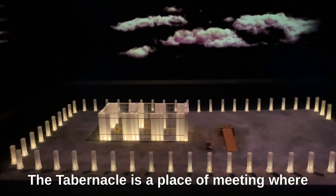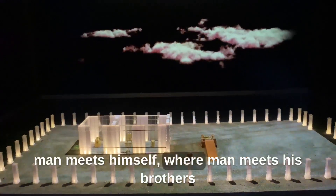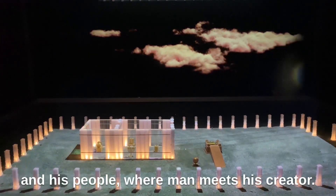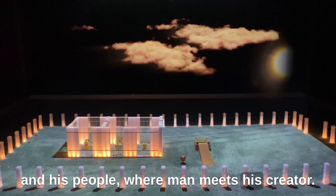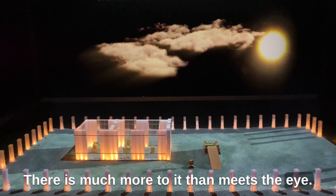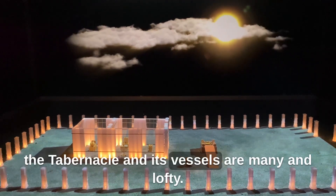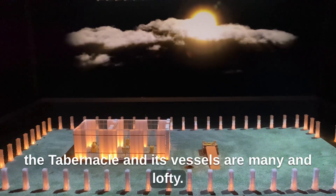The tabernacle is a place of meaning, where man meets himself, where man meets his brothers and his people, where man meets his creator. There is much more to it than meets the eye. The clues and secrets hidden in every part of the tabernacle and its vessels are many and lofty.